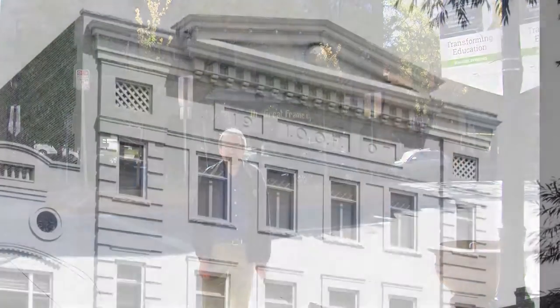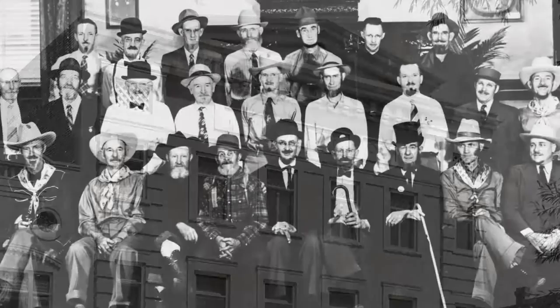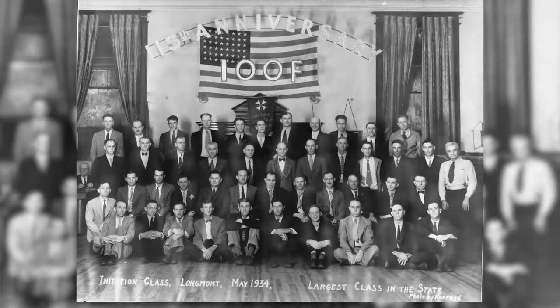The Odd Fellows built this building in 1907 to house their organization, as well as retail on the first floor.